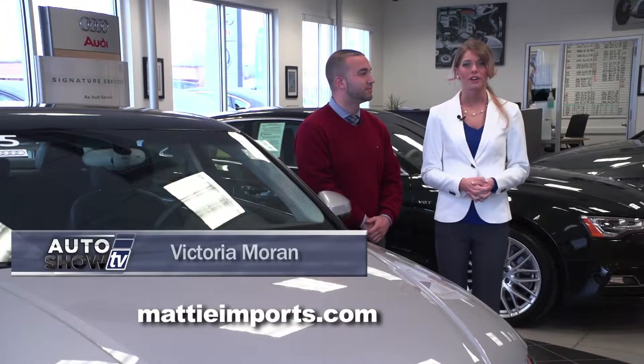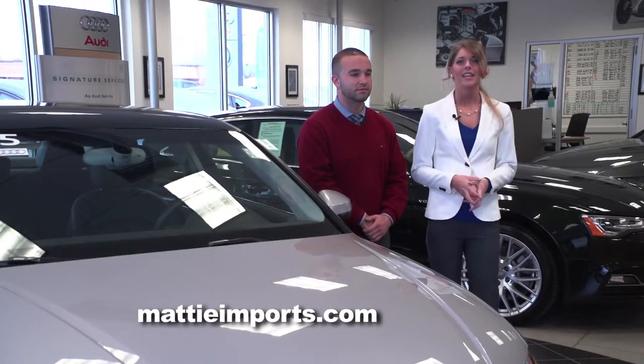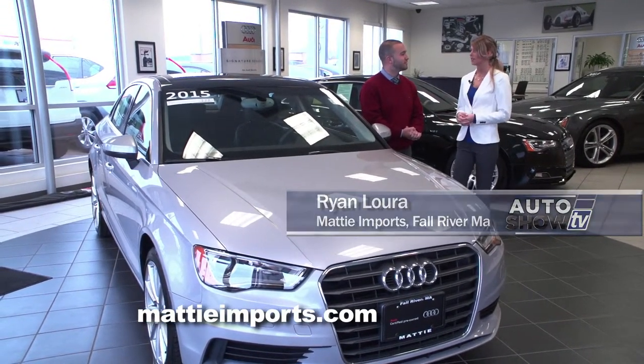Welcome to Maddie Imports in Fall River, where they specialize in new and pre-owned Audis and Volkswagens. This is Audi Brand Specialist Ryan Laura. Ryan, this is our first time visiting Maddie — why don't you tell us a little bit about the dealership?